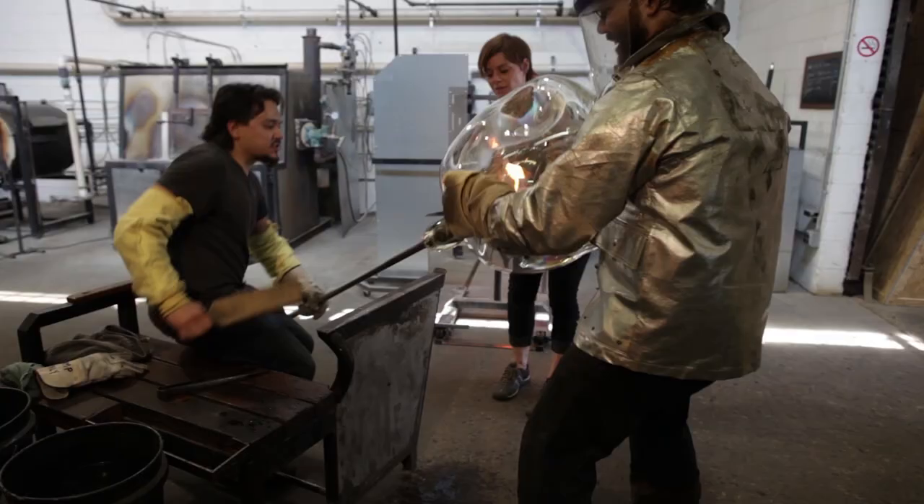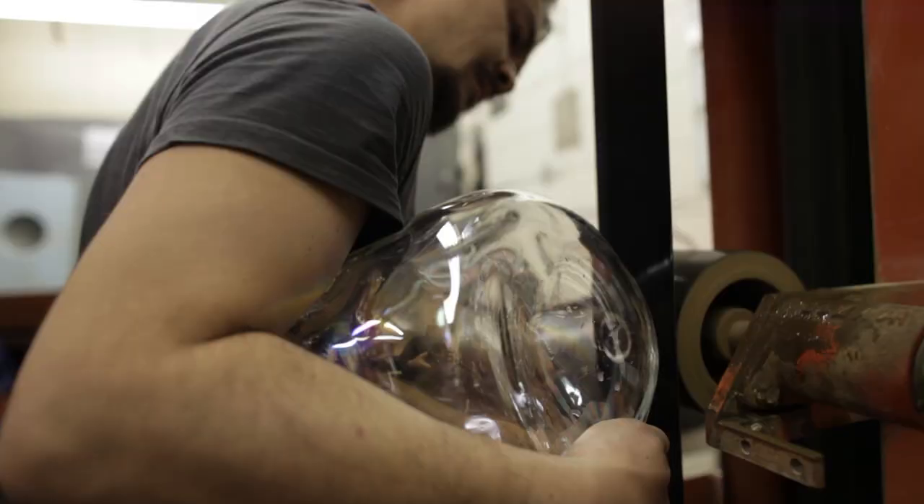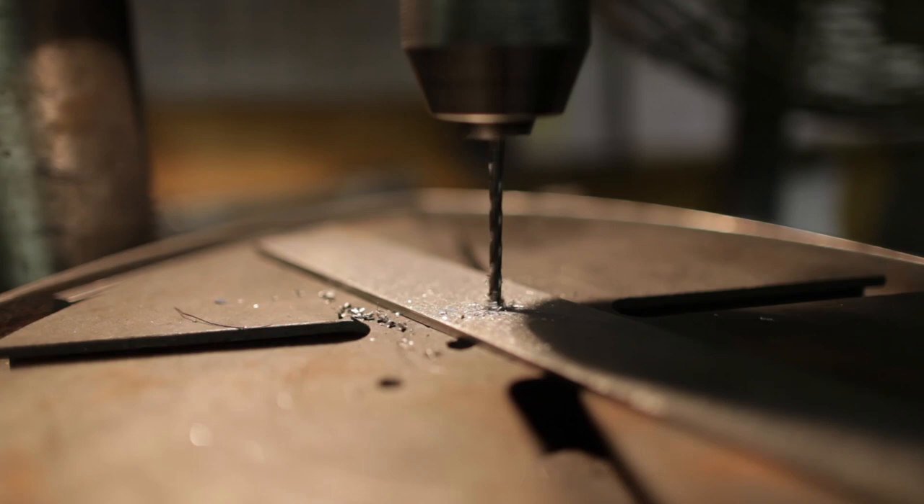We have the pieces out. We're going to go and we'll definitely do some finishing work — some drilling, cutting, grinding, polishing.